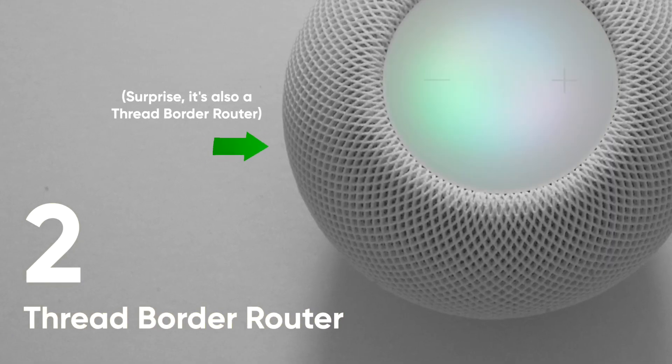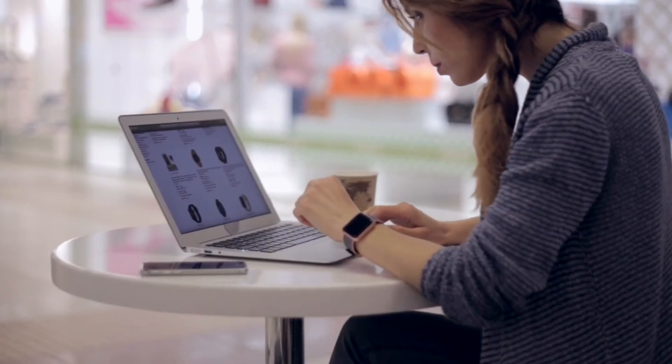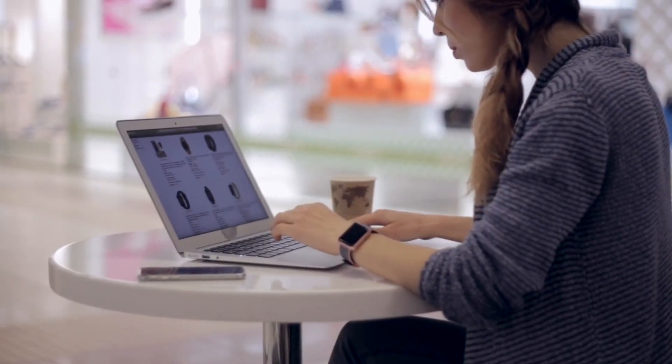Number two: a Thread border router. Thread border router capabilities might already exist in a hub you already have. You can check the list below with all the available Thread border routers to see if that's the case, and otherwise you can pick your favorite from the list to get you started on your smart home journey.